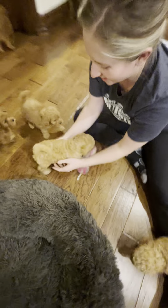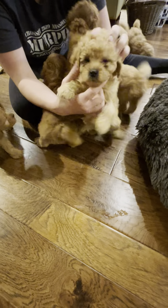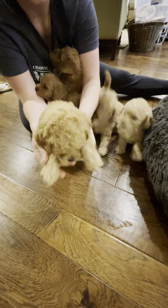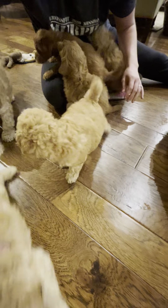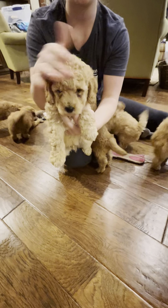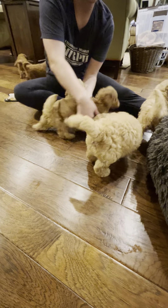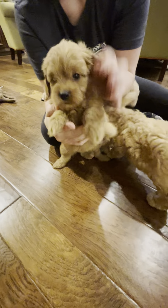So we have the lightest girl right here, lightest cream color girl. She is so, so sweet and so tiny. And then her sister right here — this is her bigger sister and she's cream colored as well. And then here we go, the darker and small female.